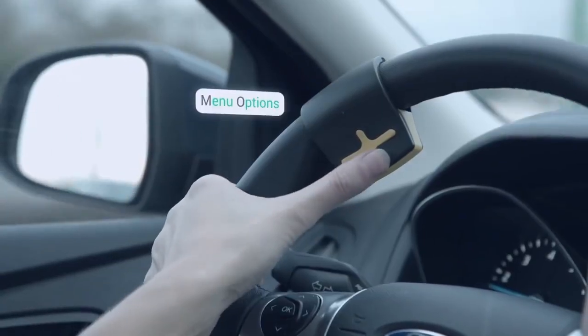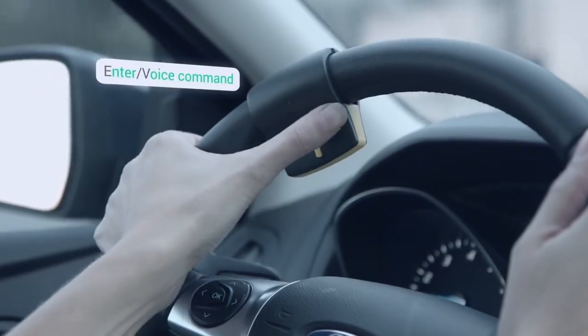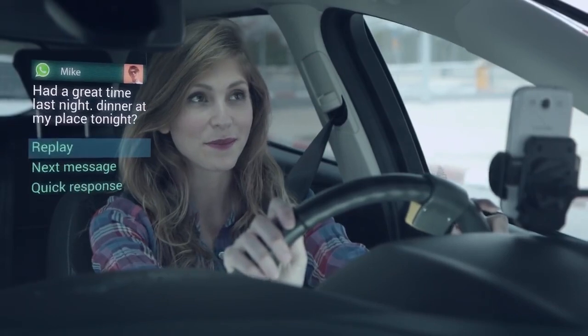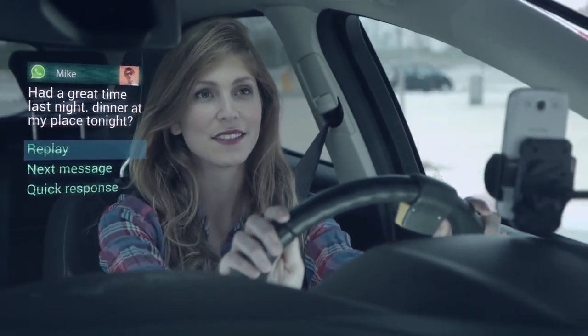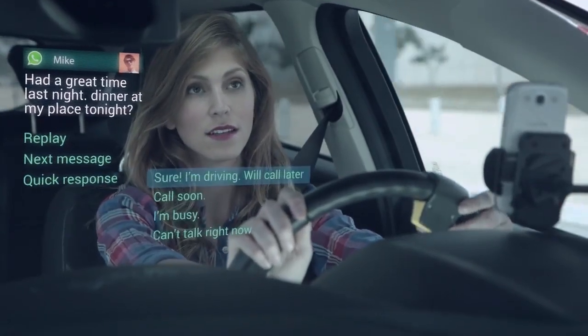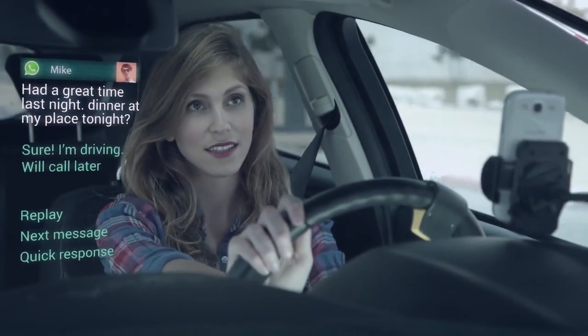Drive mode consists of either a simple screen with nothing to look at or a very simplified version of the app. The controller comprises just five keys — up, down, left, right, and select — which are intuitive and can be mastered without looking at them. Raygo will read messages to you, whether they be email, Facebook Messenger, WhatsApp, or a host of other apps. You can respond by recording a voice message or sending a notification that you are driving.